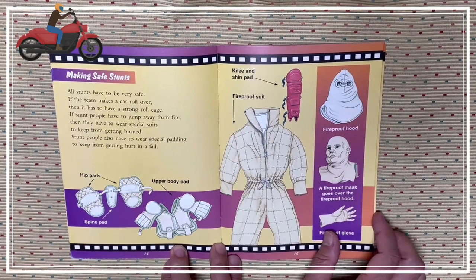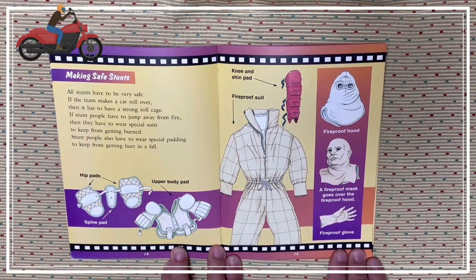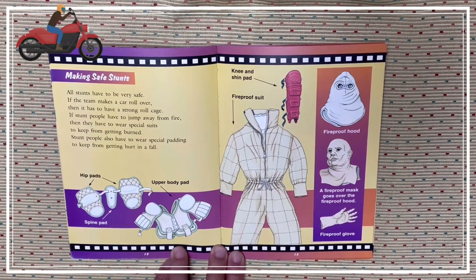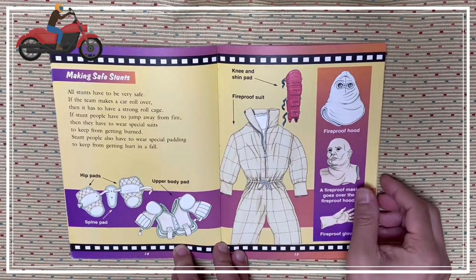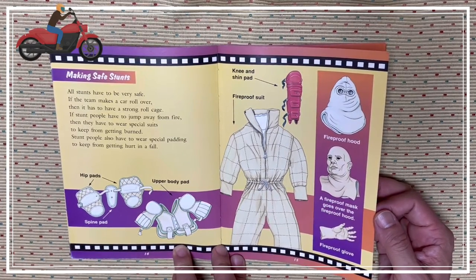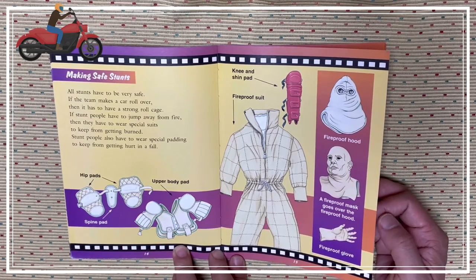Making safe stunts. All stunts have to be very safe. If the team makes a car roll over, then it has to have a strong roll cage. If stunt people have to jump away from fire, then they have to wear special suits to keep from getting burned. Some people also have to wear special padding to keep from getting hurt in a fall: hip pads, upper body pads, spine pads, knee and spine pads, fireproof suit, fireproof hood, fireproof mask, fireproof glove.